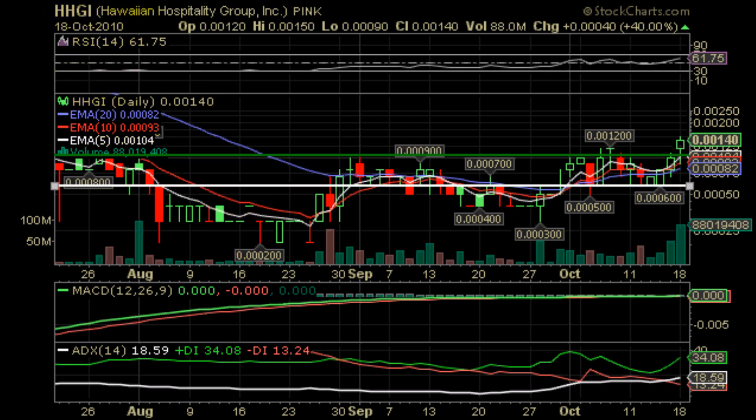Looking further, we're going to look at the MACD. It's our personal opinion that the MACD, while great for big board stocks, has little importance when it comes to penny stocks. And as we can see, those lines have converged together with the signal line to become pretty much one line.